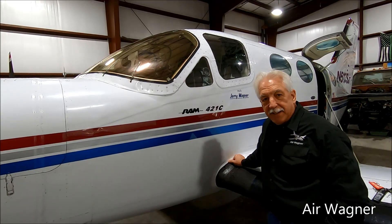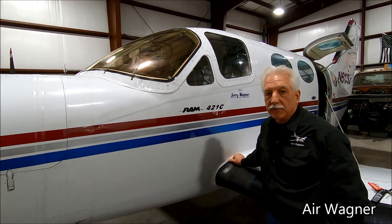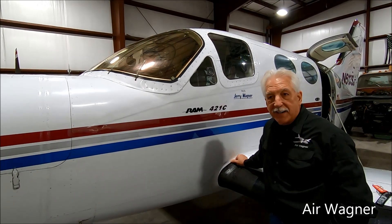Say hello to my little friend! Good morning, it's the 21st of November 2024. It is storming out — that cyclone bomb they talked about.